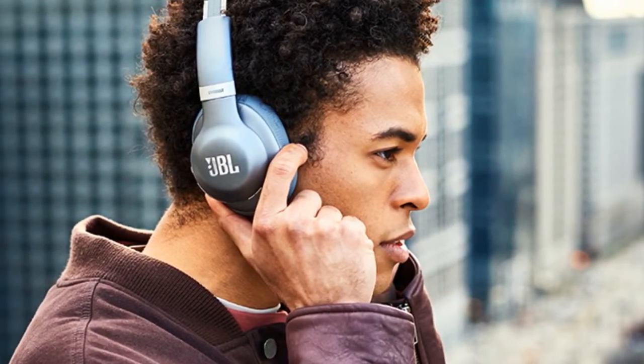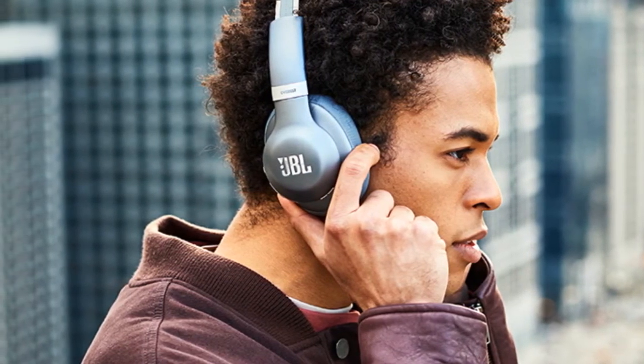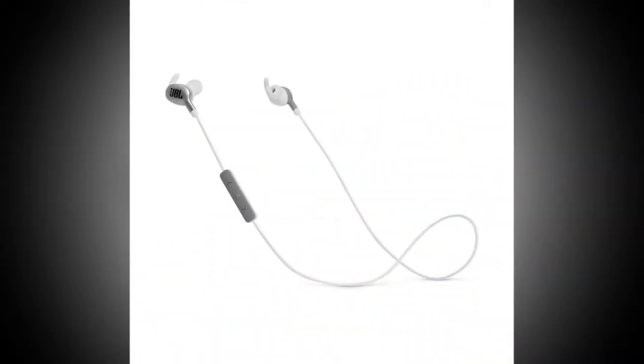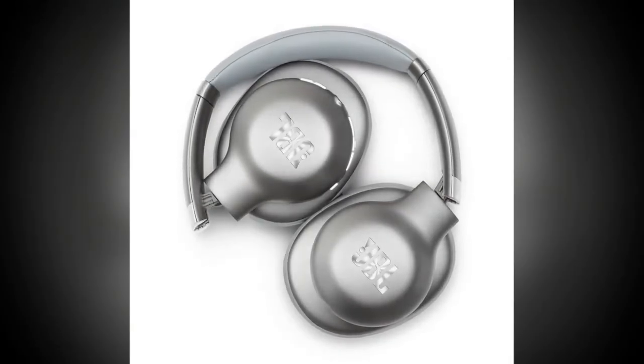The company revealed that the JBL Everest 710GA, Everest 310GA, and Everest 110GA will be available via the official website of the company starting Spring 2018. On the other hand, the Endurance and Reflect In-Ear Sports earphone series come with an IPX rating which makes the devices waterproof.